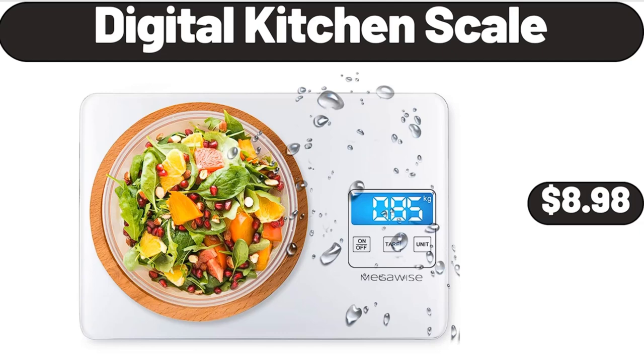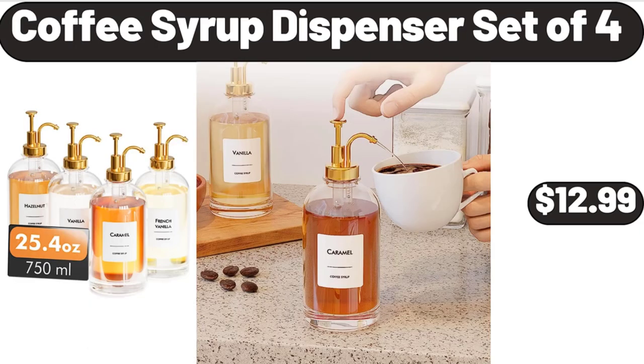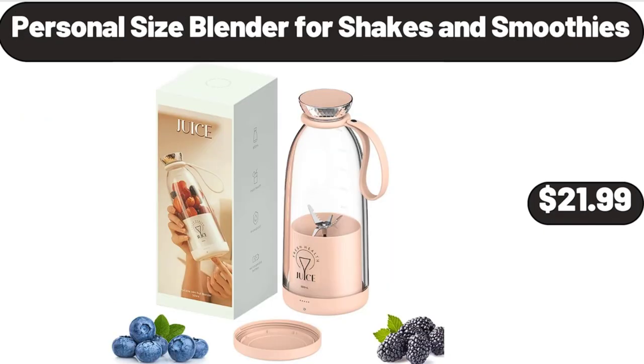Digital kitchen scale, $8.98. Coffee syrup dispenser set of 4, $12.99. Personal size blender for shakes and smoothies, $21.99.